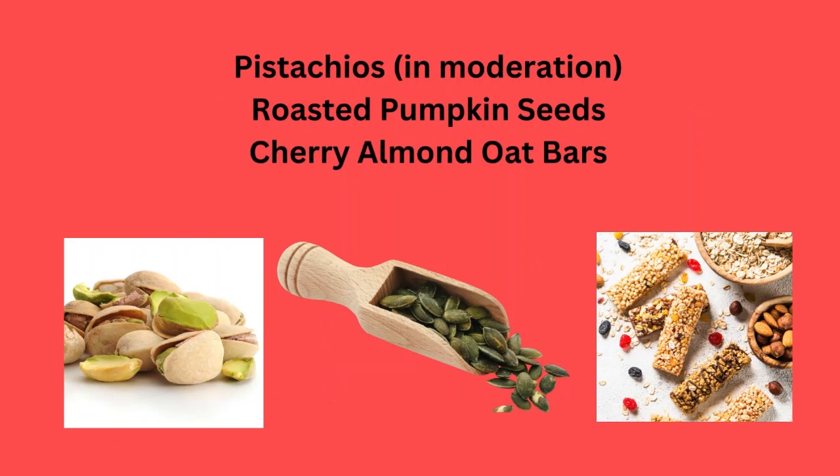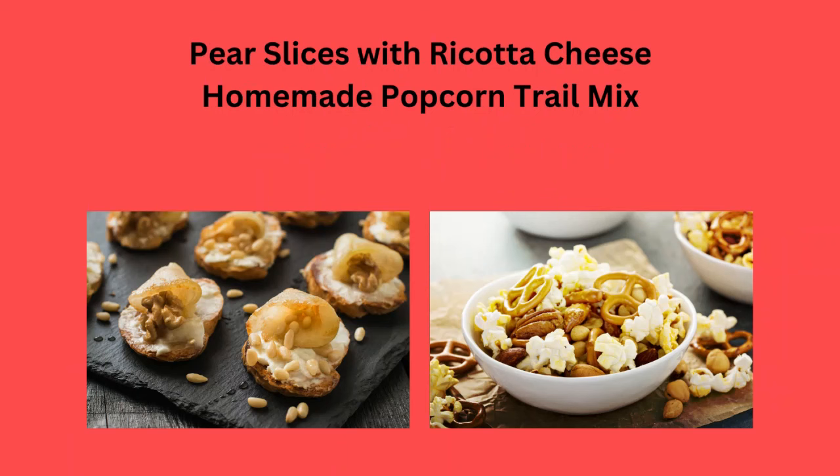Pistachios in moderation, roasted pumpkin seeds, or cherry almond oat bars. You could also try some pear slices with ricotta cheese.